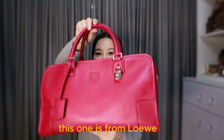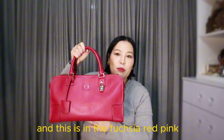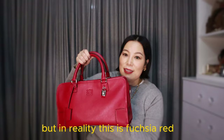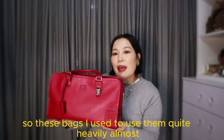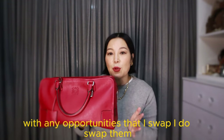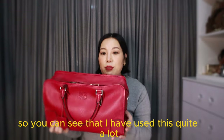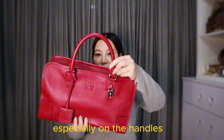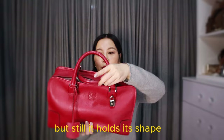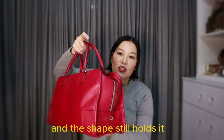This one is from Loewe — the Amazonia bag in fuchsia red-pink, but due to the lighting it looks more red than fuchsia; in reality this is fuchsia red. I used to use these bags quite heavily, swapping on a weekly basis, so you can see I've used this quite a lot, especially on the handles. The Loewe bag has darkened on the handles but it still holds its shape and the leather is super soft.